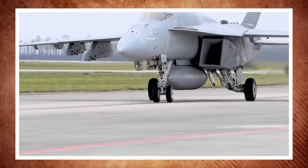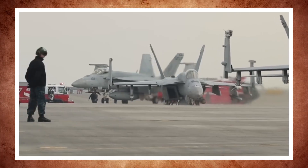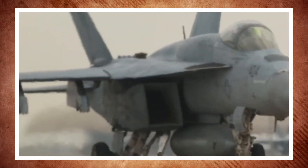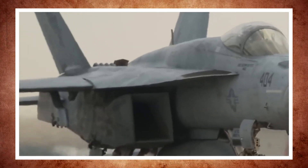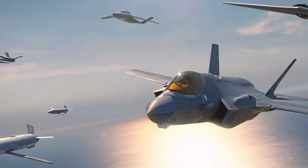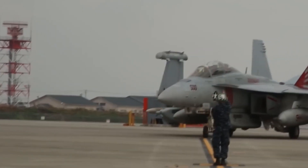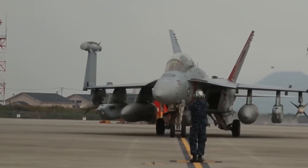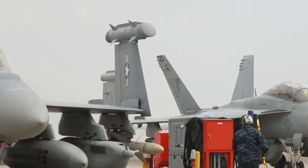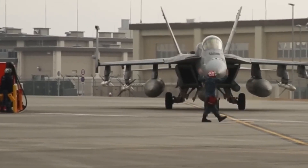The F-18 Super Hornet Block III upgrade has several improvements intended to increase its longevity, improve performance, and prepare it for the complex battlefield of today. In addition to enhancing combat capabilities, the Block III upgrade gets it ready to fly alongside fifth-generation aircraft like the F-35. One of the most impactful upgrades is the increase in structural durability, extending the Super Hornet's lifespan from 6,000 to an impressive 10,000 flight hours, achieved through refined design and stronger materials.